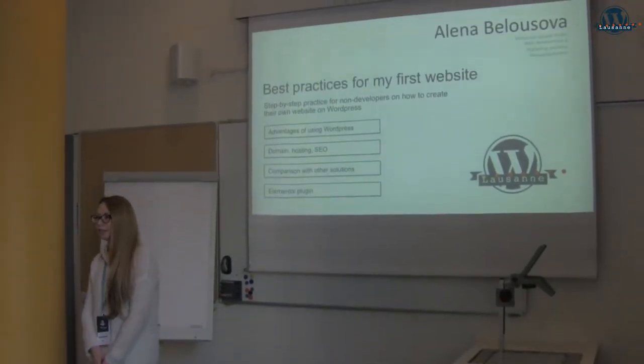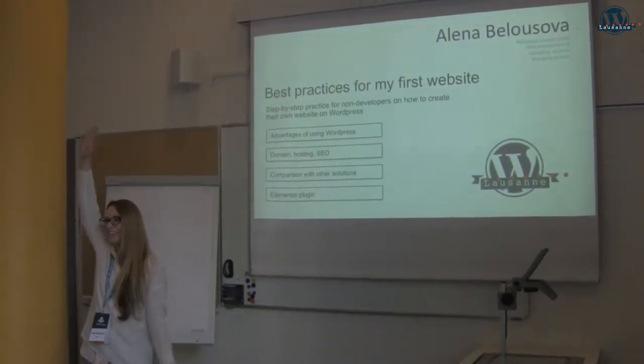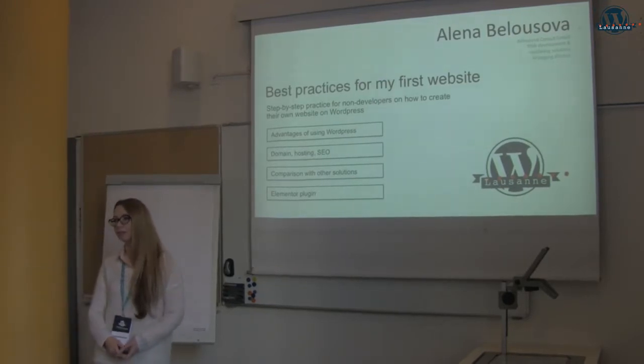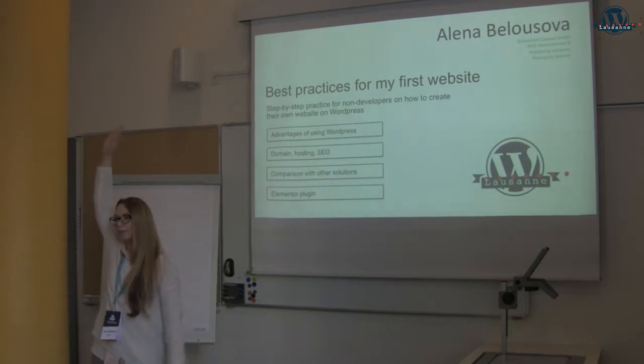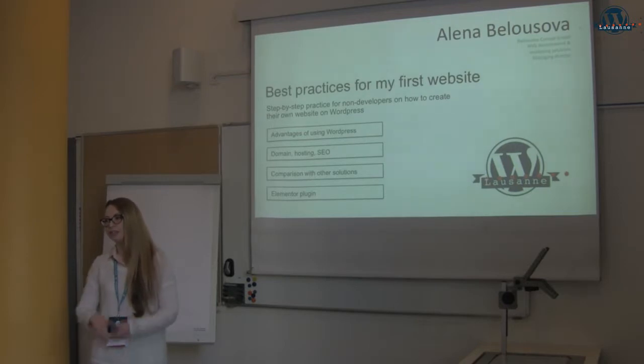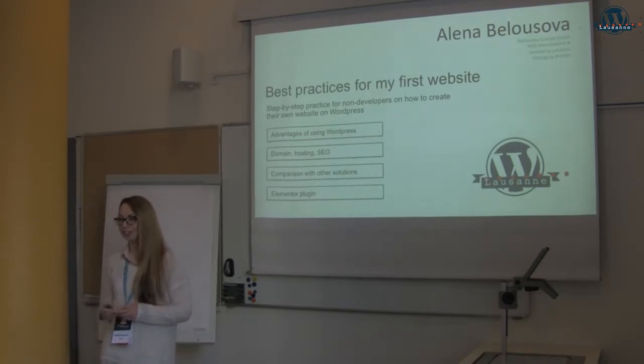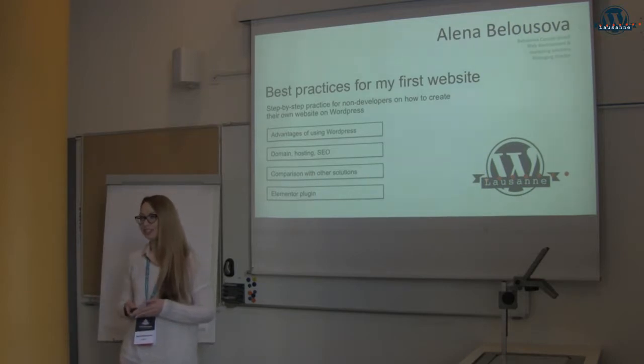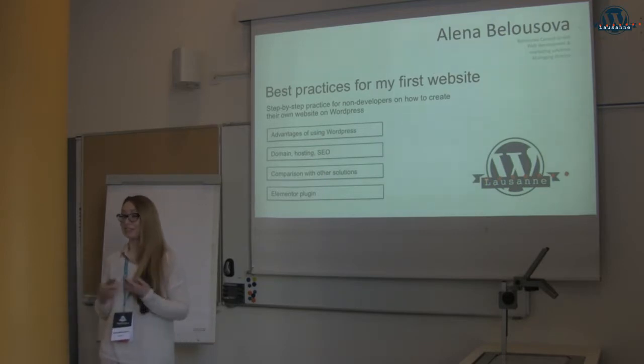Who uses WordPress as well? Everyone. Who considers himself comfortable while managing their website in WordPress? And who is a beginner — just started or not started yet? Because my topic is first of all for beginners, but I hope experienced users will find something useful as well.